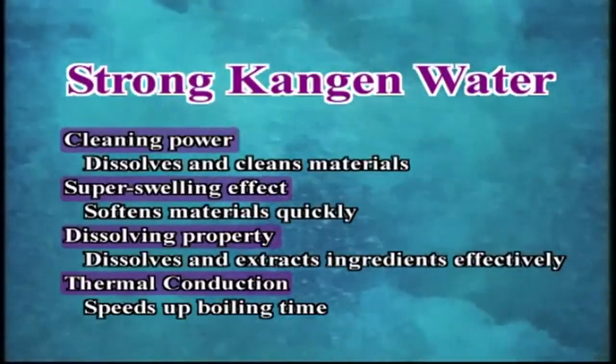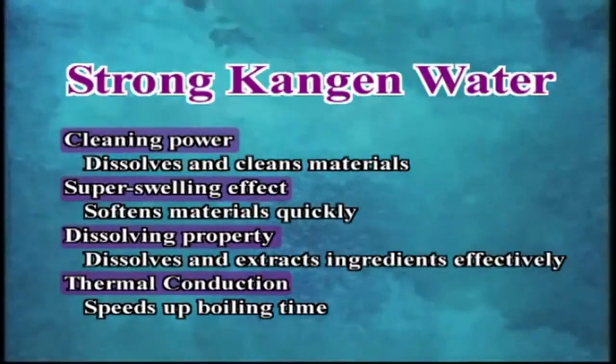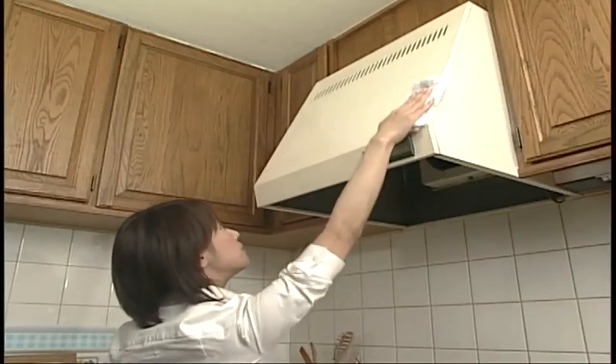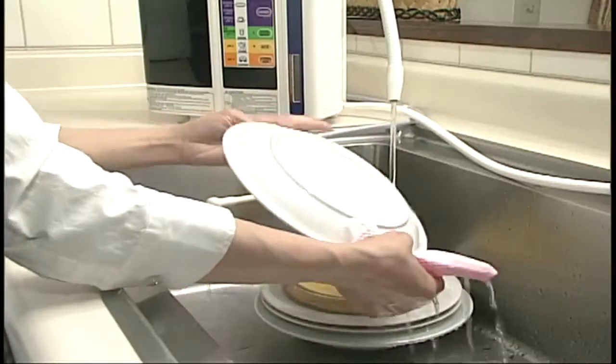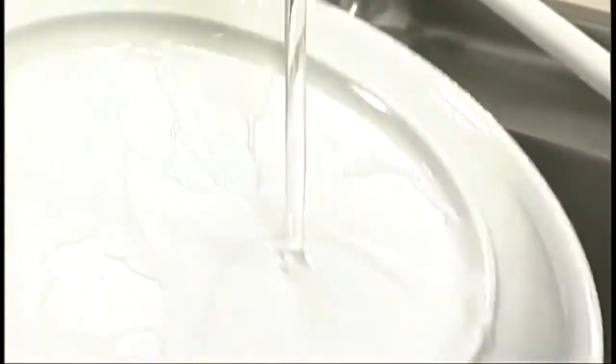Strong Kangen water has a cleaning effect which works like an environmentally friendly detergent. It is good for cleaning oil and tough grime on vents and ranges, and is also effective in cleaning cutting boards and in dishwashing.